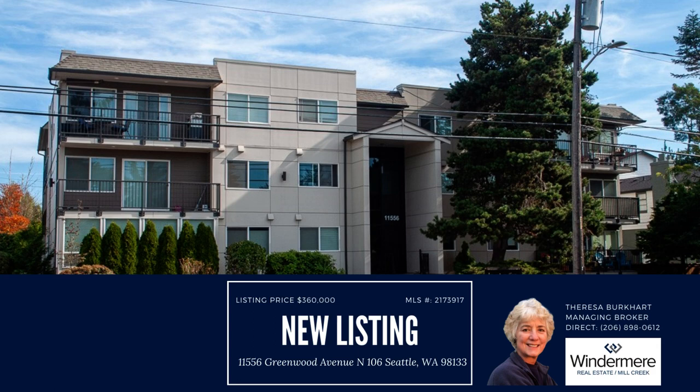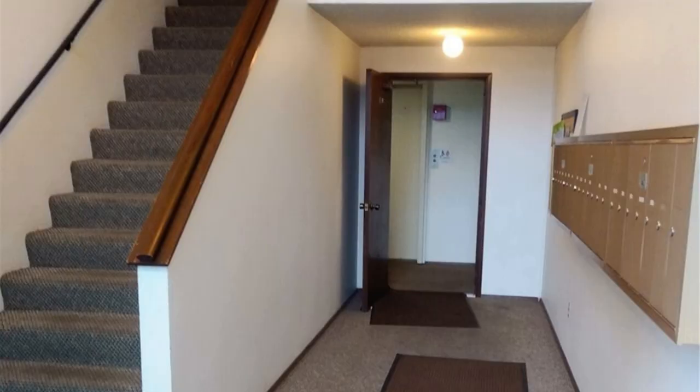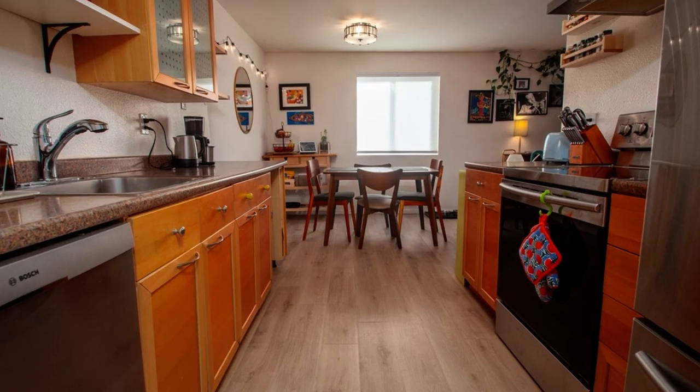Welcome to this fantastic Alcone condominium. This first-floor unit offers a primary suite with a three-quarters bath, a spacious second bedroom, and a full bath.